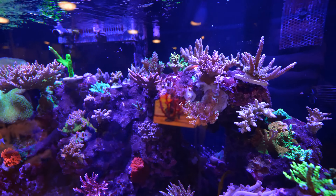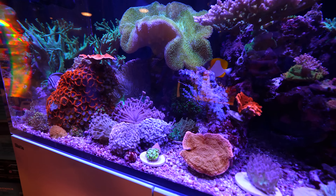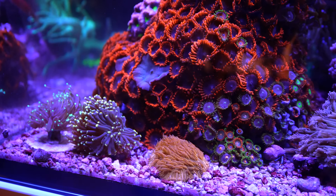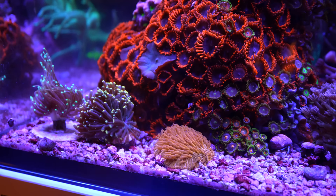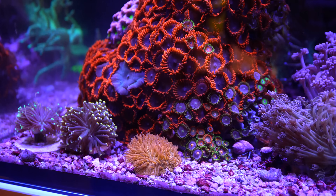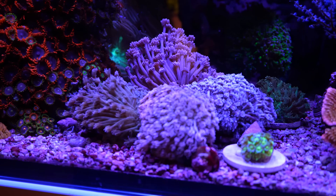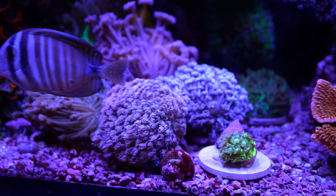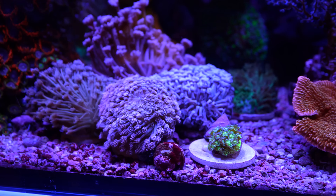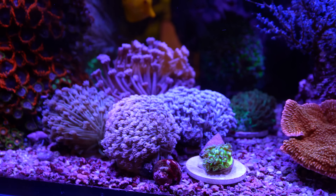For example, some of our Euphyllia torches — they don't like to be bombarded too heavily. You can see they're off to the side; they're quite happy in that little region over there. I really like the torches — they get good flow rate but nothing that's going to bombard them and tear them off their skeleton, which is really critical for these guys. And then you have the flower pot — same with the Goniopora. These flower pots are doing excellent. The reef waves make it simple because you can adjust the height and the flow pattern.